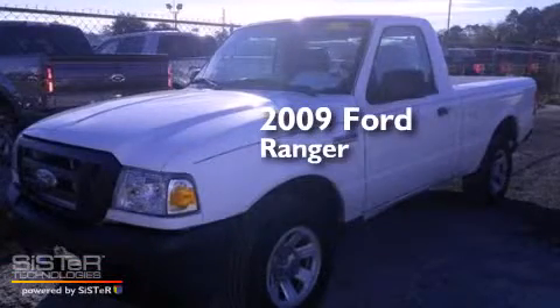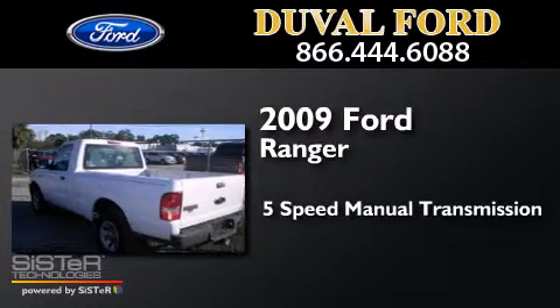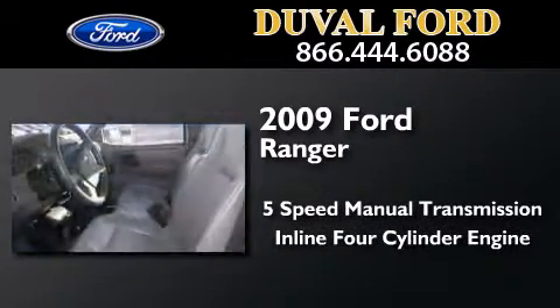This is a 2009 Ford Ranger. This truck has a 5-speed manual transmission and an inline 4-cylinder engine.